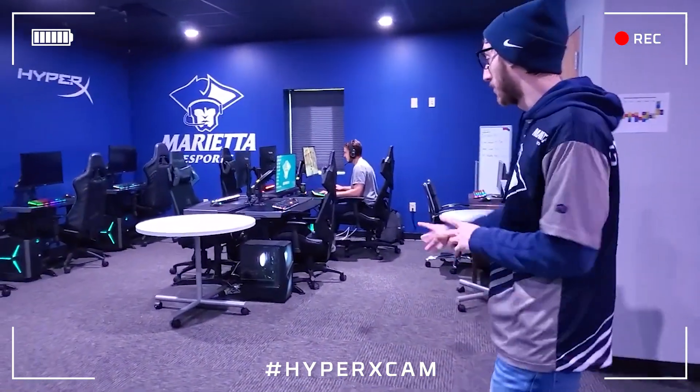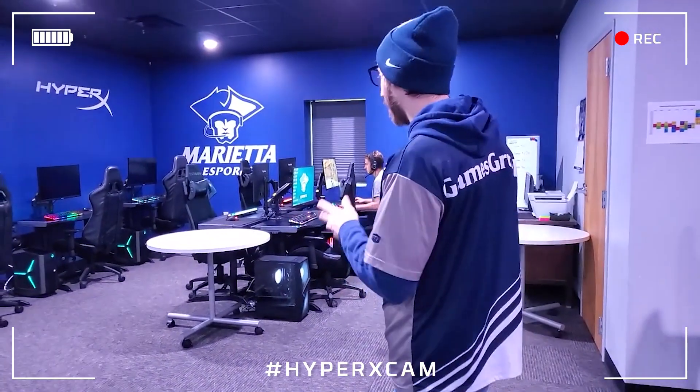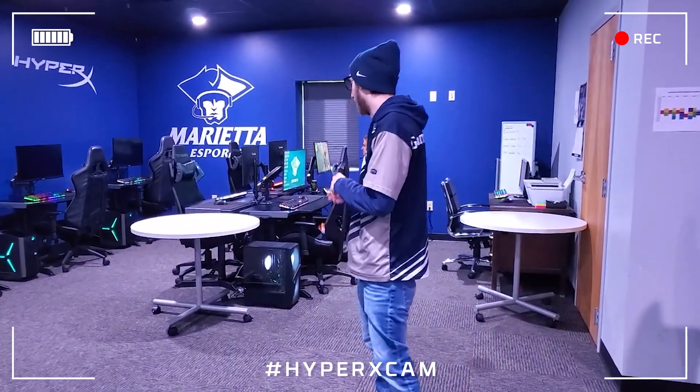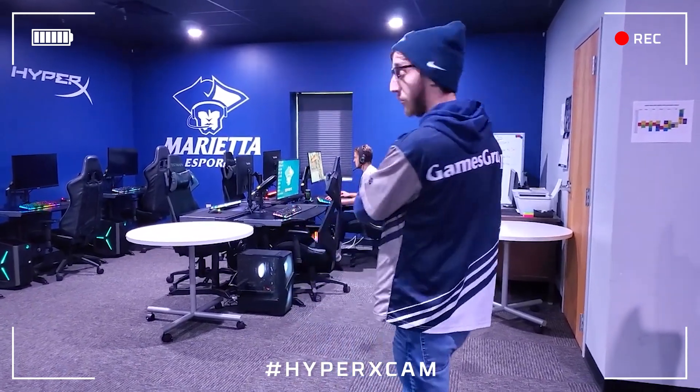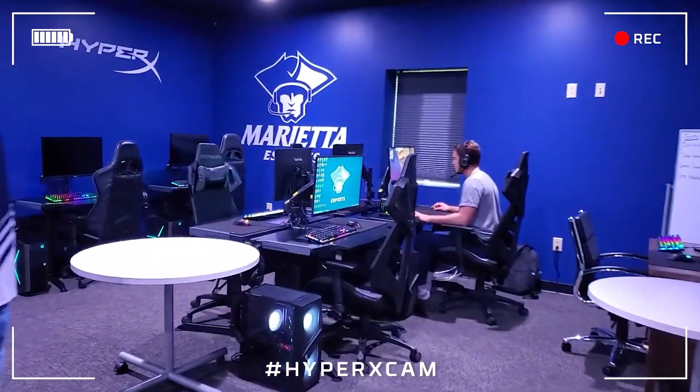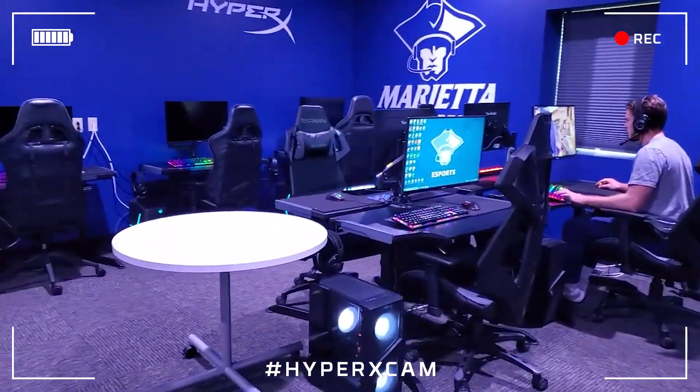In the middle, we've got our newest editions in the MSI gaming machines. Those are going to have 11700 Intel processors as well as RTX 3060s in them. Again, fully decked out with HyperX peripherals. A couple of our kids in here getting some action at the moment. We've got my coach's station in the corner.